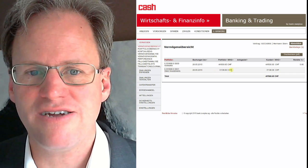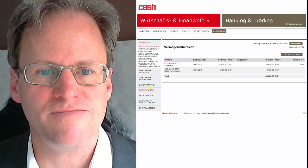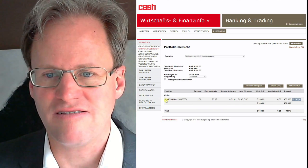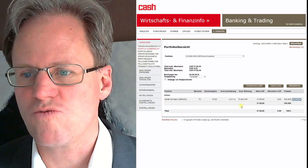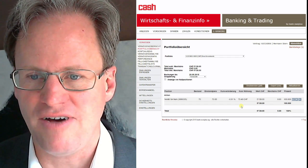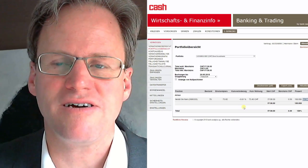And you can see here I actually have the stock in my portfolio — it's Nestle. I bought it today at 73.85 francs. That's my first purchase based on the top 10 stocks. I hope you enjoyed it. Thank you.